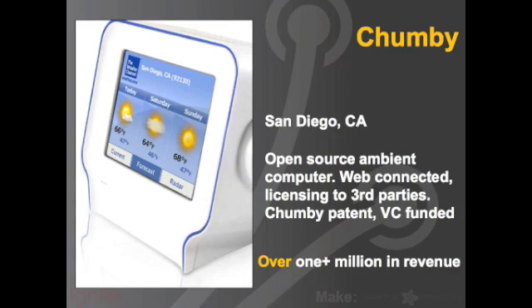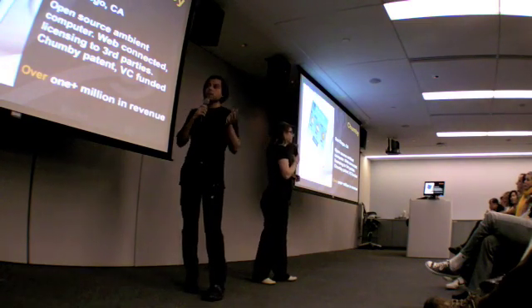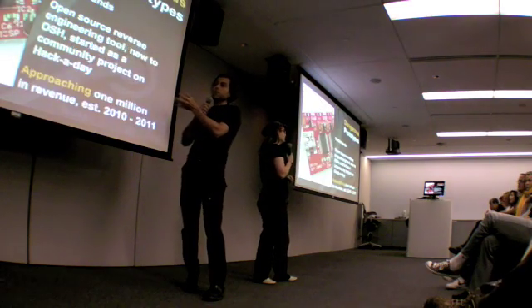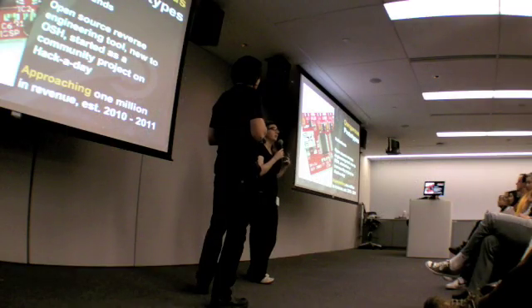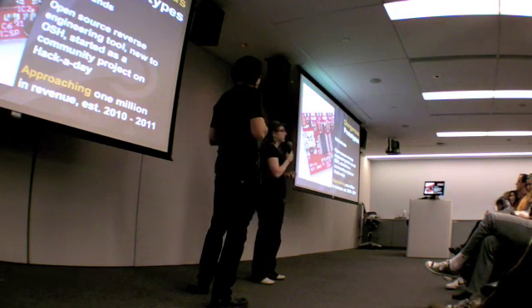Open source ambient computer. They have a cool type of patent where it's almost like a patent commons, and when you see some patent reform, a lot of people are talking about doing something similar. Dangerous Prototypes is a one-man shop in the Netherlands, but he ships to manufacture in China and then sells around the world. He basically makes like the bin utils of hardware, and he's approaching one million dollars in revenue.